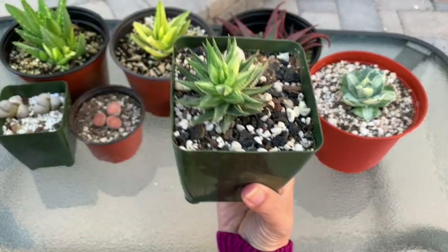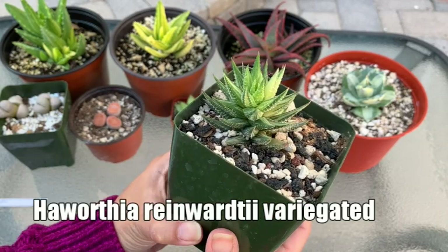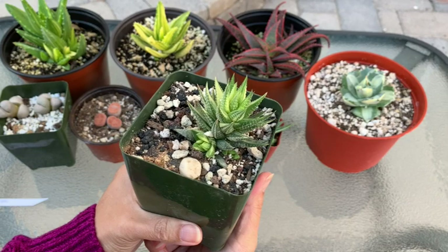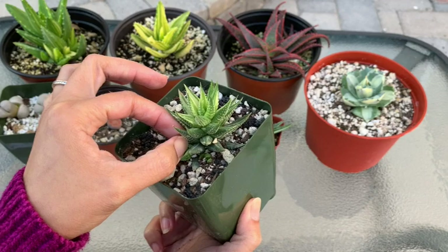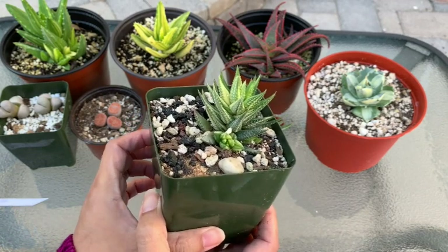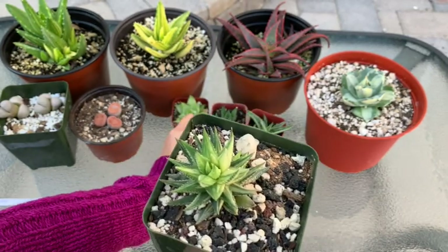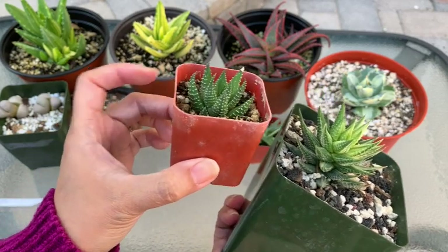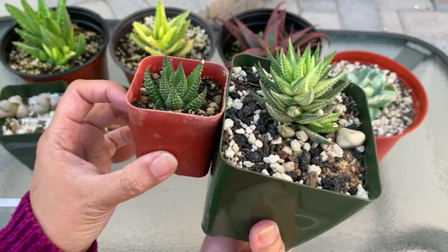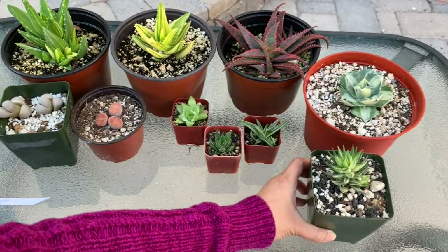Next is a variegated Haworthia reinwardtii. I've seen other YouTubers with this in their collection and was so jealous. I usually only find it online at a very steep price, so when I finally saw it at the nursery I grabbed it. It's also forming variegated pups around it. Interestingly, my son's free plant is the non-variegated version, so you can see the two side by side — the same plant, but slightly different.